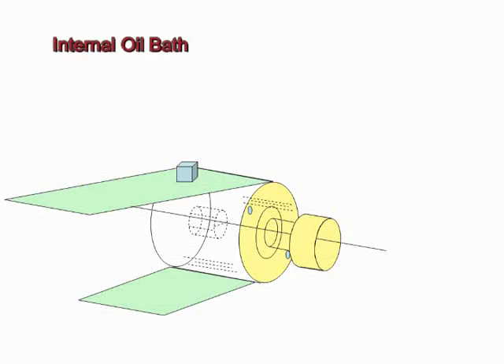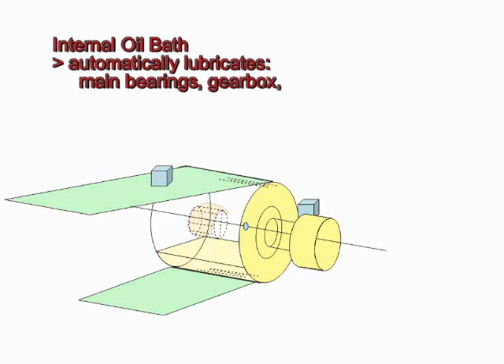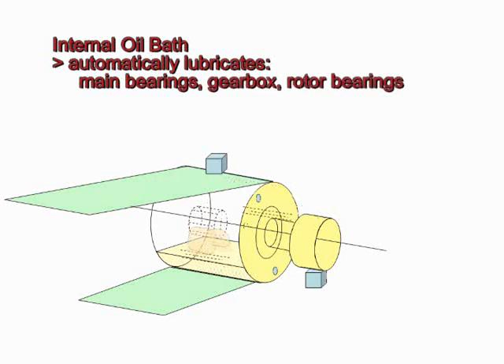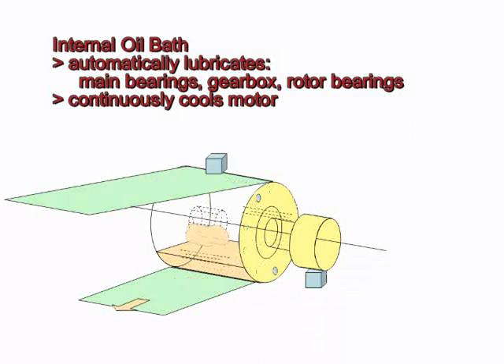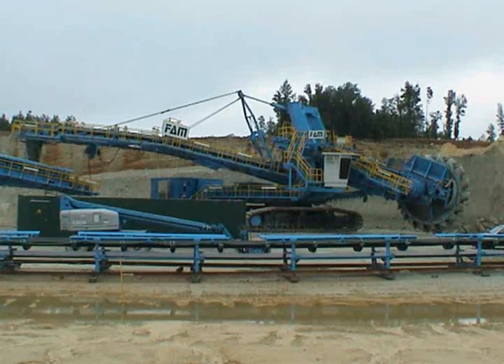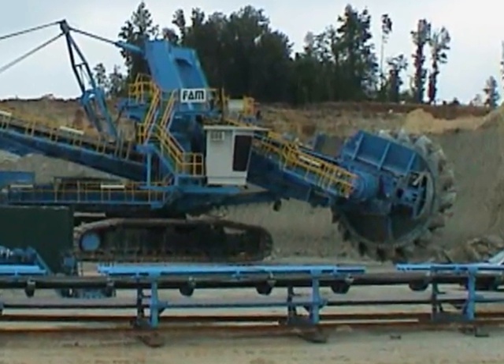The internal oil bath serves two purposes. It automatically lubricates the pulley's main bearings, gearbox, and rotor bearings, and continuously cools the motor by transferring heat from the stator, through the pulley shell, into the conveyor belt. Now, conveyor drive motors and gearboxes need not be exposed to harsh operating conditions.